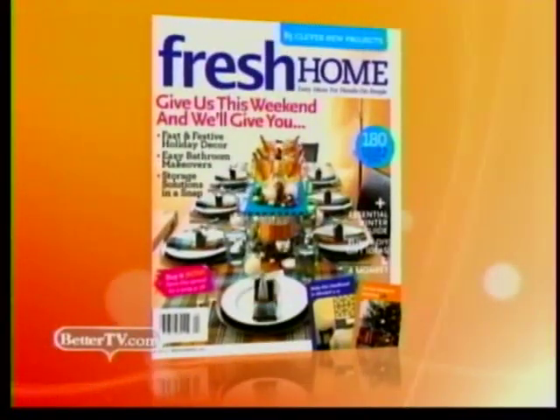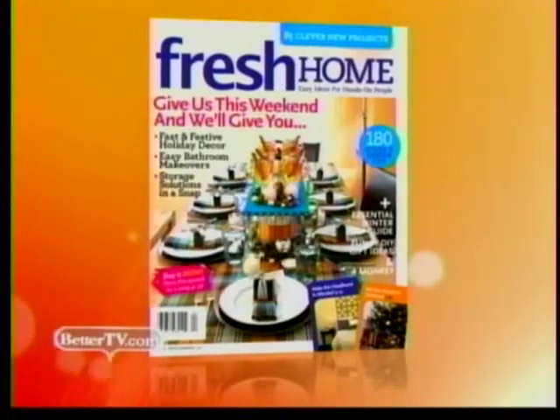Thanks so much, ladies — this was fantastic! That's how you can make some extra square footage in your place. For more do-it-yourself, party, and home improvement tips, you can pick up Fresh Home Magazine, or you can also go to FreshHomeBlog.com.